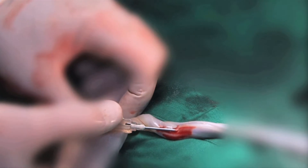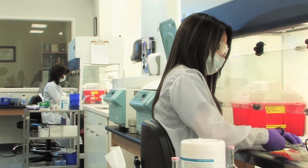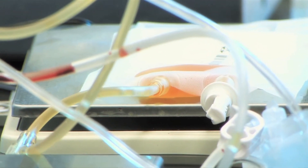Stem cells taken from umbilical cord blood can potentially save a life. There are approximately 80 diseases that can be treated with the stem cells derived from the umbilical cord.